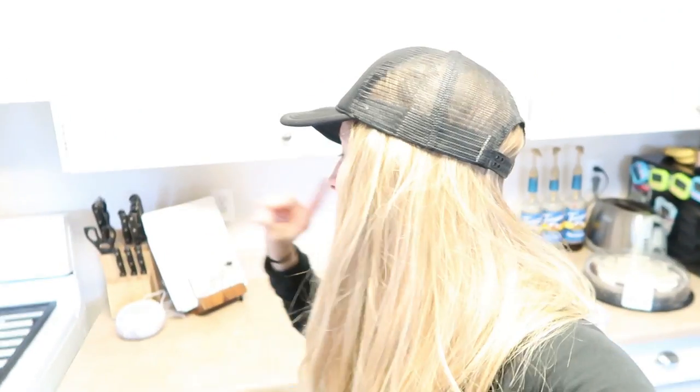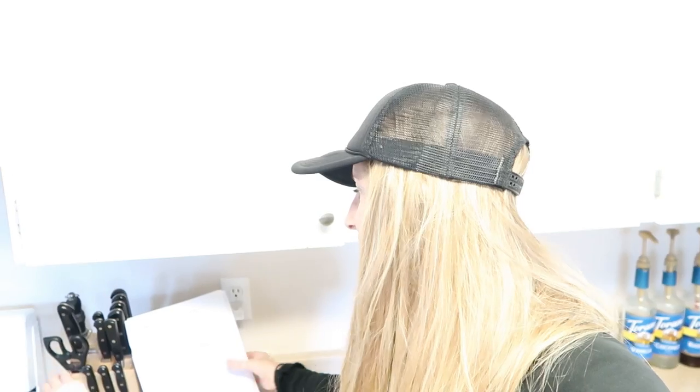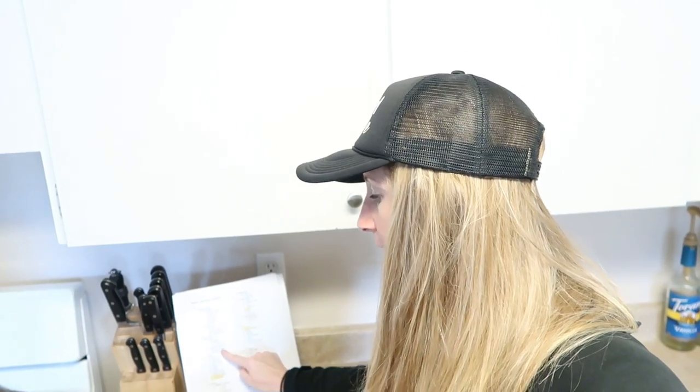I pull everything out, put it on the counter, and then the other really important part is I have this checklist. I go through my checklist and make sure I have every single ingredient I need for each meal. Because don't you hate it when you're camping and you realize you forgot the seasoning for hamburgers or the tortillas for tacos? So make a camping list and put every single ingredient underneath it so you can check it off as you're packing.